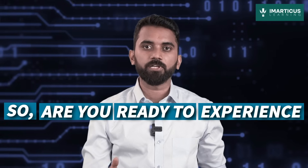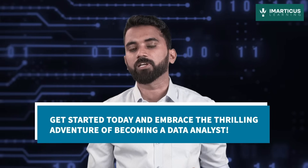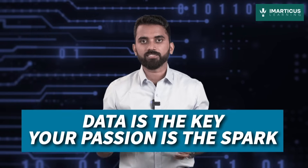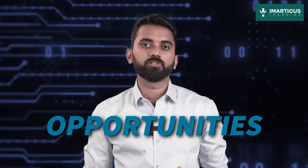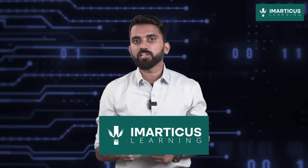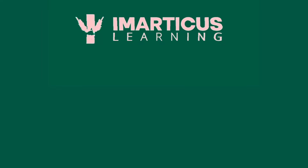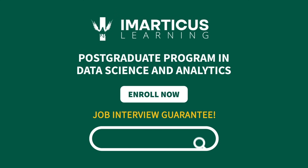So, are you ready to experience the power of data? Get ready for an extraordinary journey where you'll solve mysteries, make an impact, and shape the future with your data skills. Get started today and embrace this thrilling adventure of becoming a data analyst. Remember, data is the key, your passion is the spark — together, let's unlock a world of insights. Emarticus Learning is your trusted partner, providing you with the courses, mentorship, and tools to pave your path to success.